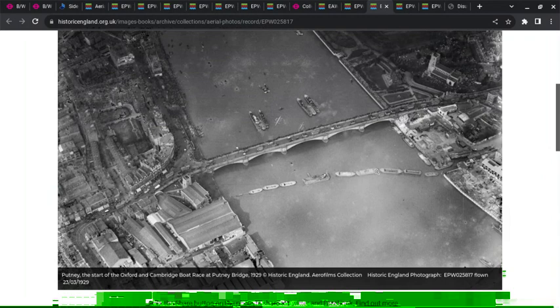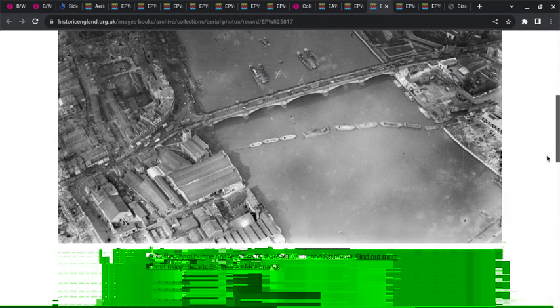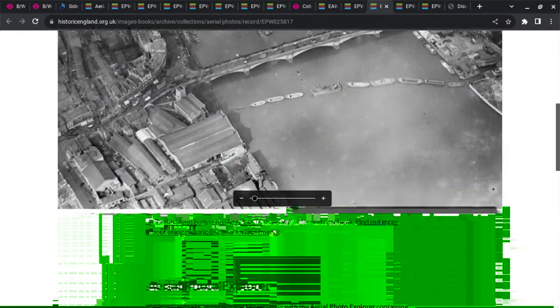Another view of the garage — the entrance here, and you've got the church and the building wraps around. This is 1929 again. These barges are here because of the boat race, but what it does do is give a rare image of the back. So this is the access onto Brewhouse Street.